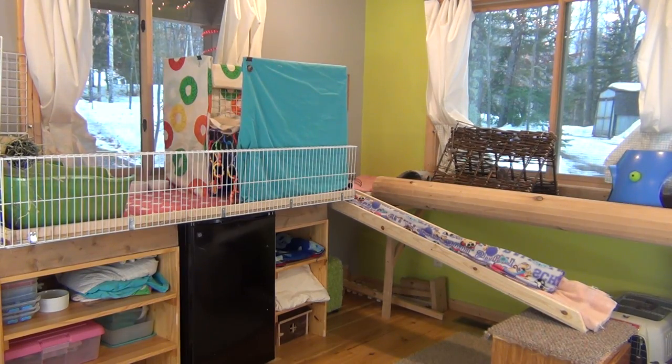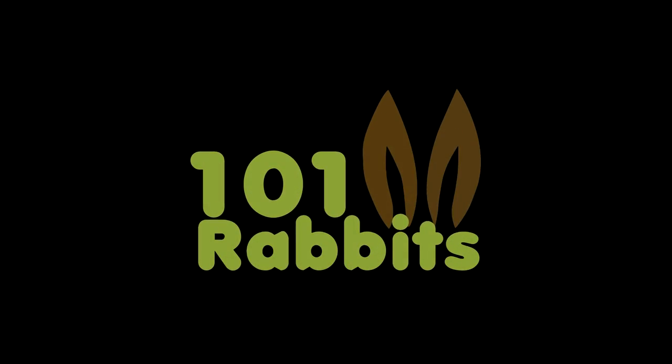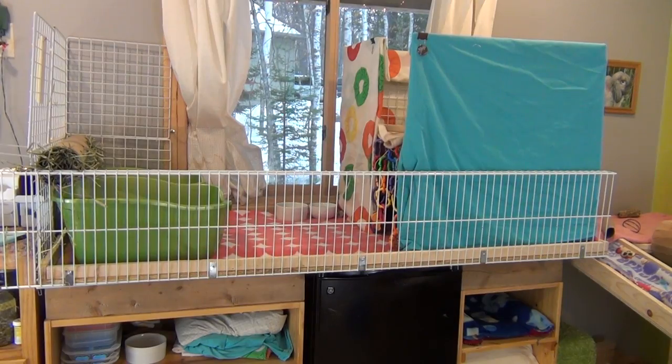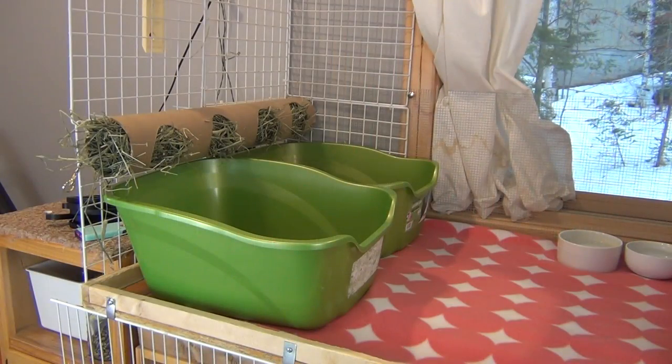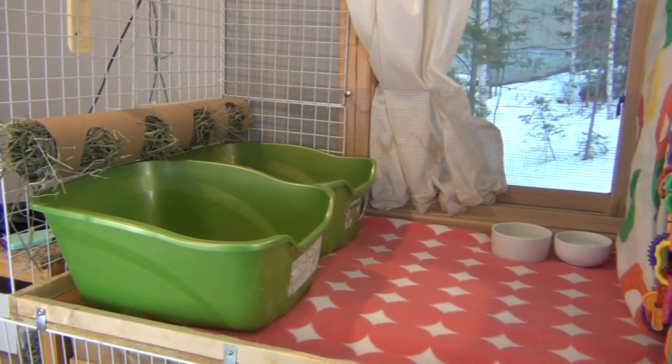Hey guys, this is Haley from 1onerabbits.com and today I'm going to be filming my March cage tour. First off I'll start with the main part of the cage. Over on the left we have two litter boxes and their big hay tube like normal, and right over here we have their two water dishes.